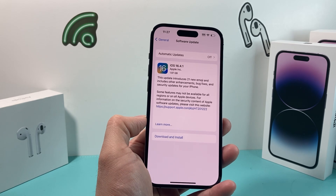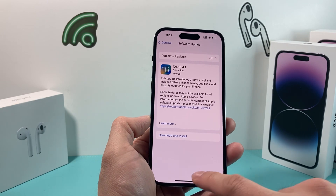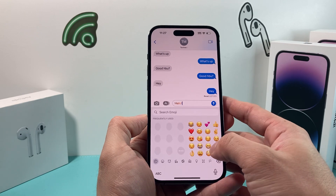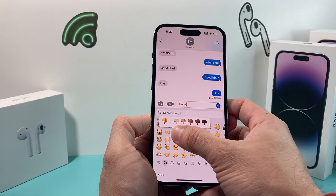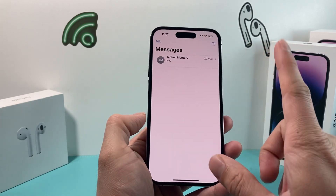The next bug fix was less important — when you were pressing down on an emoji to access the emoji section, some emojis, for example the hand emoji, you couldn't get the color options for the hand. The color option wasn't available. So those are the bug fixes included in this update.